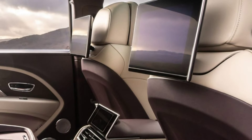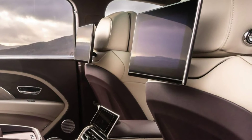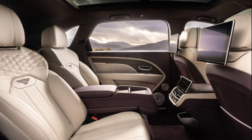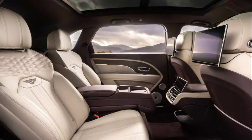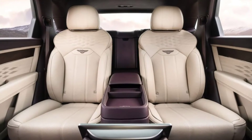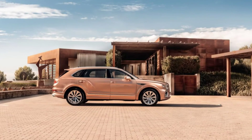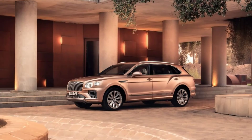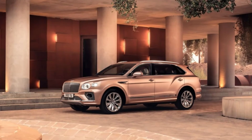The Bentayga EWB features the new airline-style rear seats — the most advanced seats according to the manufacturer. In business mode, the seat is set to a more upright position to make it easier to move. In relax mode, the rear seats can be adjusted in 22 directions and are equipped with a state-of-the-art massage system.